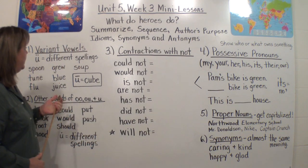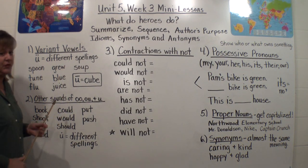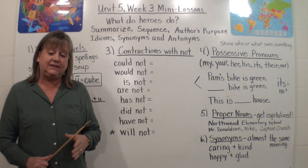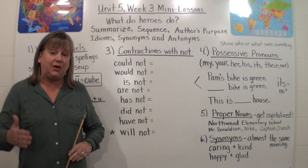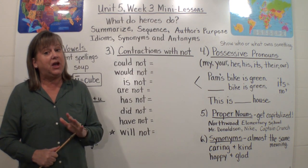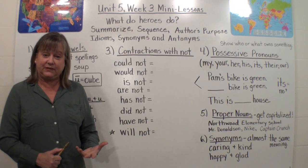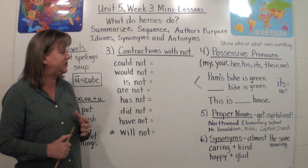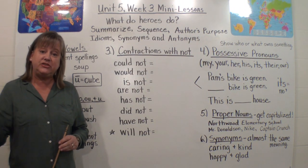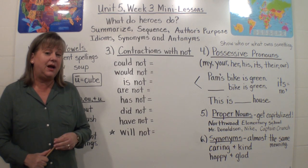We're going to start with number one: Variant Vowels. Now don't let that confuse you — all that means is that we have different vowels that can make the same sound. We've worked on some other posters with phonics. We worked on our Vowel Team poster, and you know from doing that with me that we can have a lot of different vowel teams make the same vowel sound. And that's what makes English a little bit complicated.